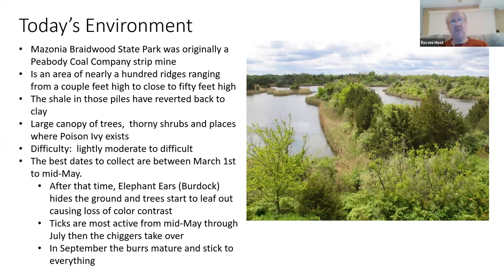The best dates to collect range from March 1st to mid-May. After that you have problems with days getting longer, contrast being affected by both ground and tree cover. It's really hard to find contrasting colors and shapes with bad lighting, and the dappling from trees and overgrowth makes it very difficult.